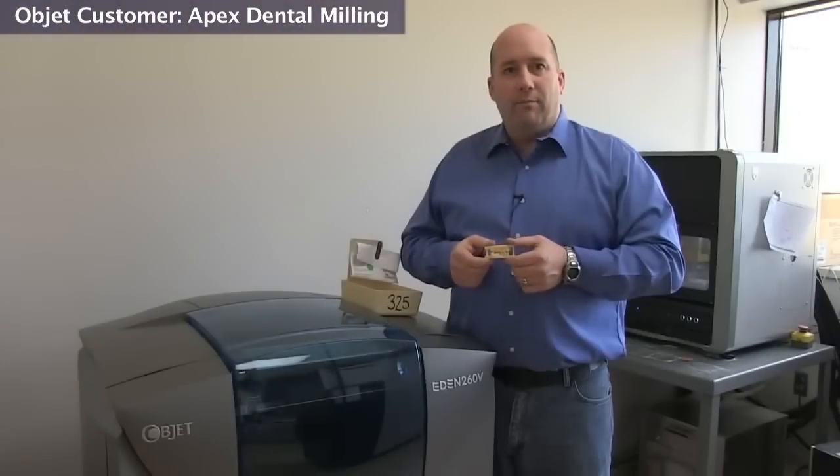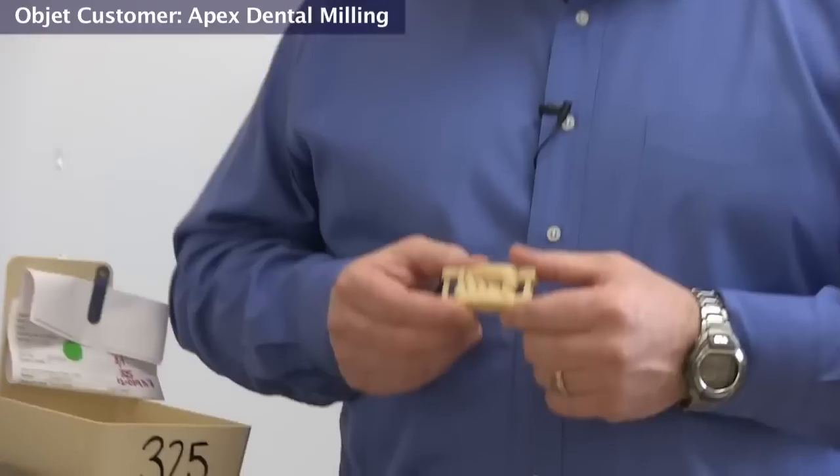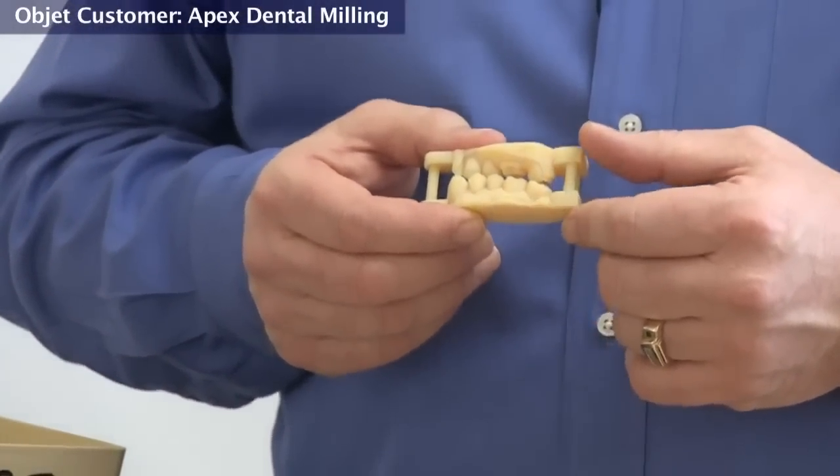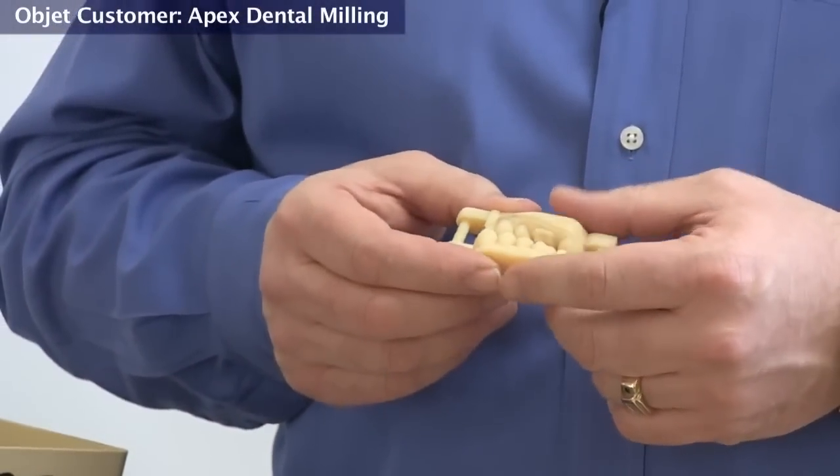So here we have a model that was printed this morning. This was from a digital impression system. We're also, for this particular case, doing a full contour restoration, which will be checked against this solid model. This case will be delivered to the laboratory about two days after we've received the entire case.